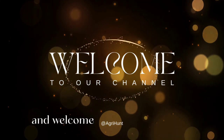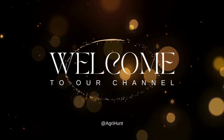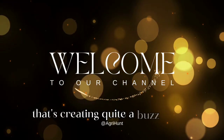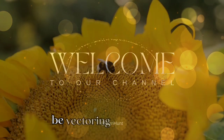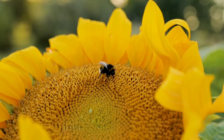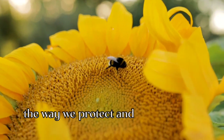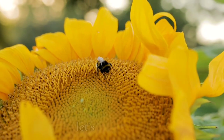Hello everyone, and welcome back to our channel. Today, we're diving into a fascinating topic that's creating quite a buzz in the world of agriculture, bee-vectoring technologies. Join us as we explore how this innovative approach is revolutionizing the way we protect and enhance our crops. Let's get started.